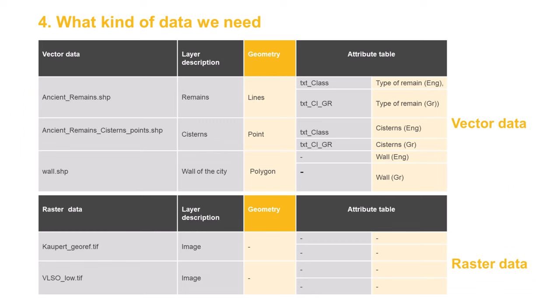We will use three datasets of vector data. The layer 'Ancient Remains' contains all remains depicted according to the map of Koper; its geometry is linear and the attribute table contains two columns describing the type of remains, such as habitation and public space, in English and in Greek. The layer 'Ancient Remains Cisterns' contains the location of cisterns; its geometry is point and the attribute table indicates the characteristics of the object in English and in Greek.